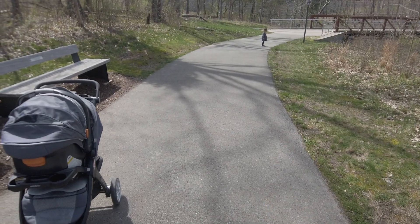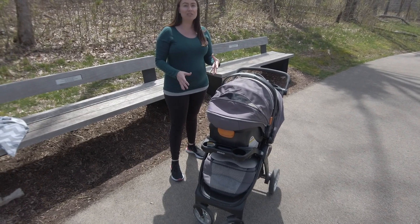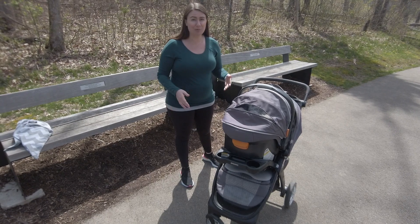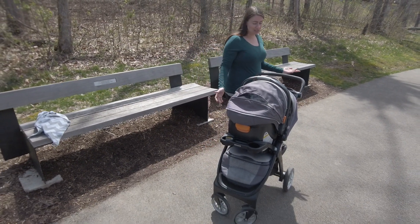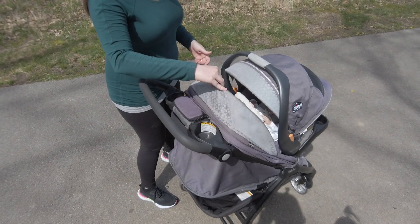The storage in the bottom is definitely one of the things that I have loved the most. When Joanie was first born we used this as a shopping cart — honestly we would take it to the store and fill up the entire bottom with groceries and use that as a checkout.